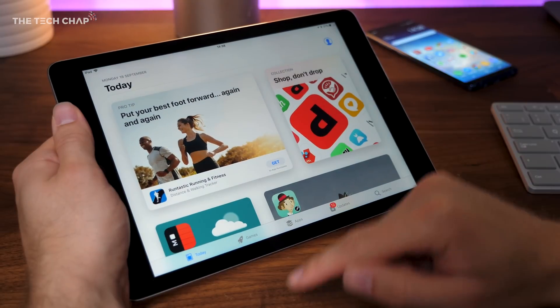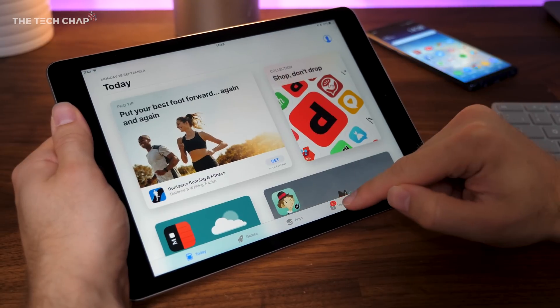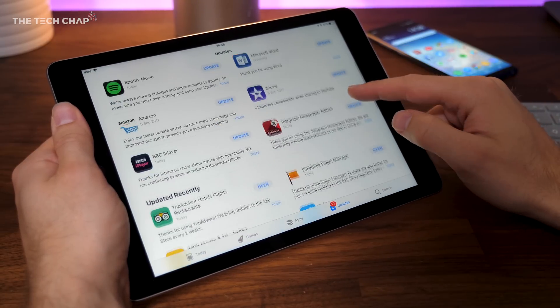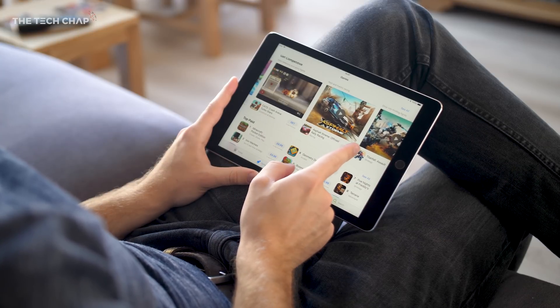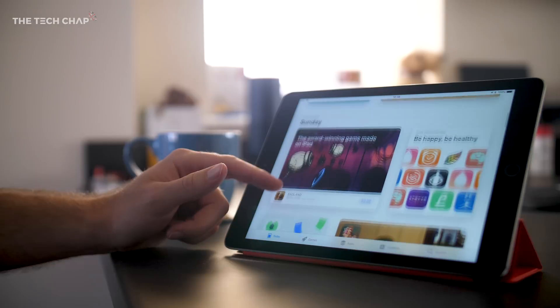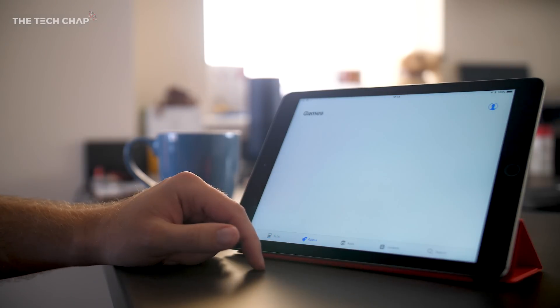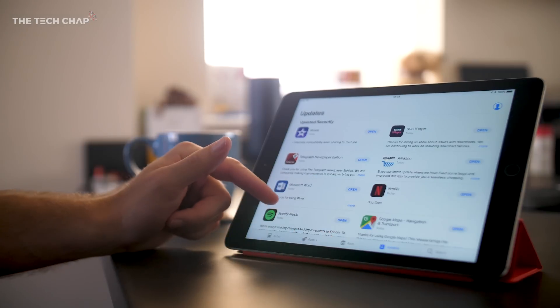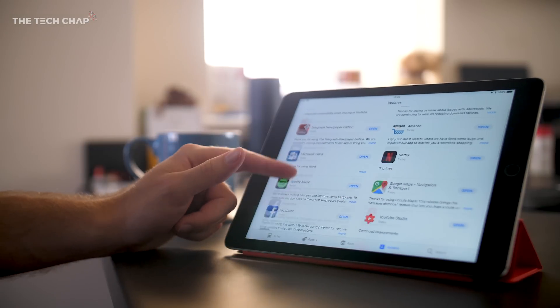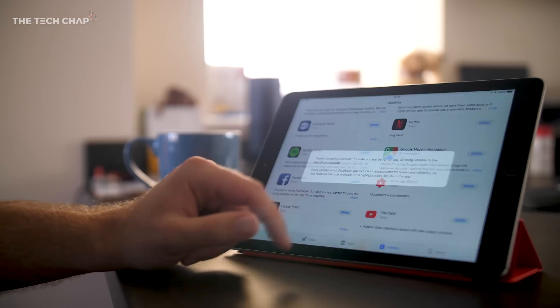Apple's also redesigned the App Store for the first time in like 9 years, to make it easier to discover new apps and games. There's a row of new tabs along the bottom, which lets you filter by games, apps and even a new daily highlights tab. One of my favourite new features in the App Store is that if you enjoy reading patch notes, Apple's also revamped the updates tab, which lets you quickly see what's changed in your favourite apps and games.